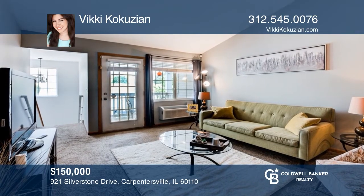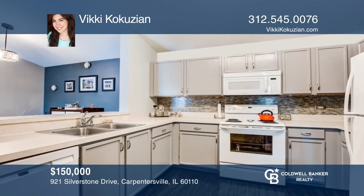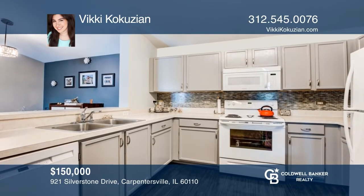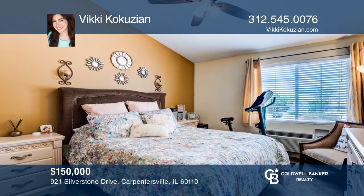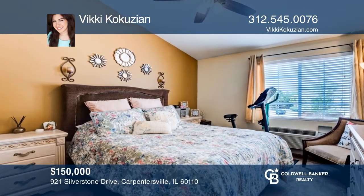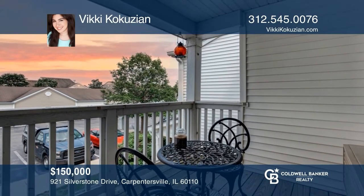This meticulously maintained top-floor, two-bedroom unit in highly desirable Silverstone Lake is now available. Featuring vaulted ceilings and a spacious floor plan with an outdoor balcony, this unit is a breath of fresh air. It offers freshly painted walls and kitchen cabinets, new appliances, carpet, flooring in the bathroom, lighting, and much more. Vicky Koukouzian has the keys — call today.